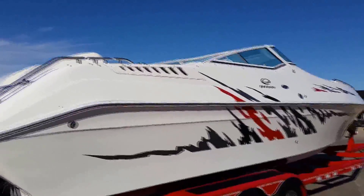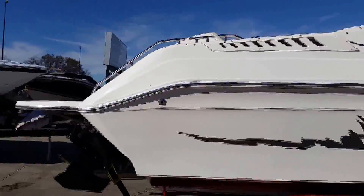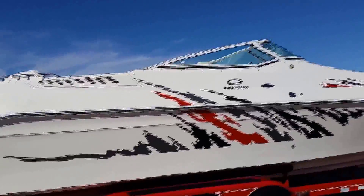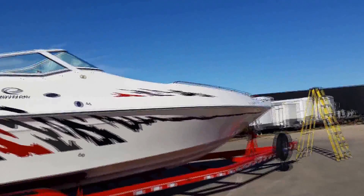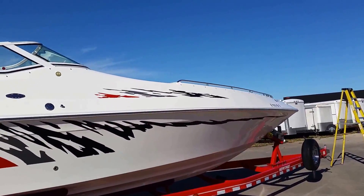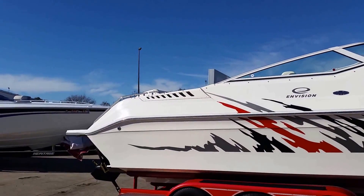These boats are 32 feet in overall length. They carry an 8-foot 6-inch beam. They also have a weight of 7,200 pounds, a fuel capacity of 176 gallons, and a carrying-in-water package of 20 gallons.